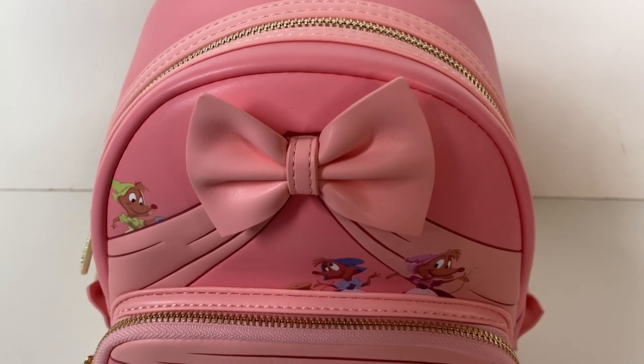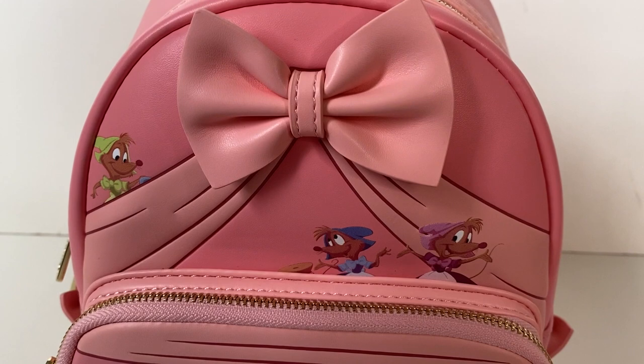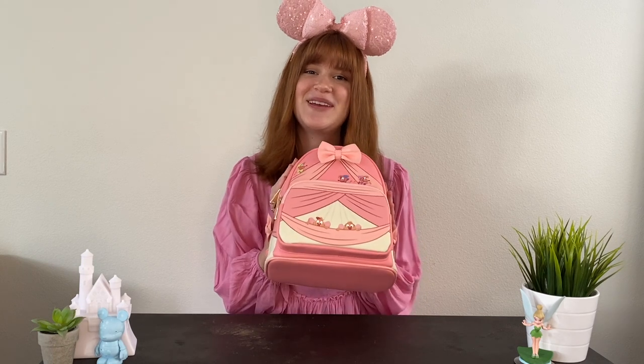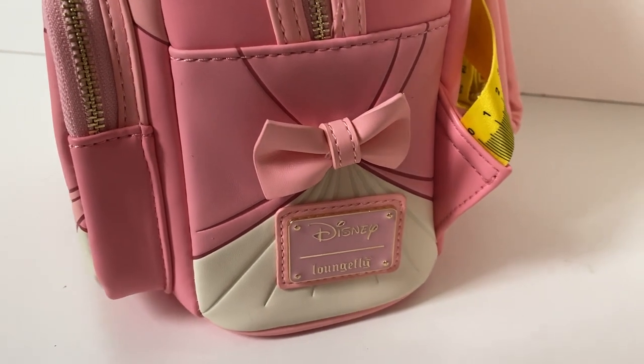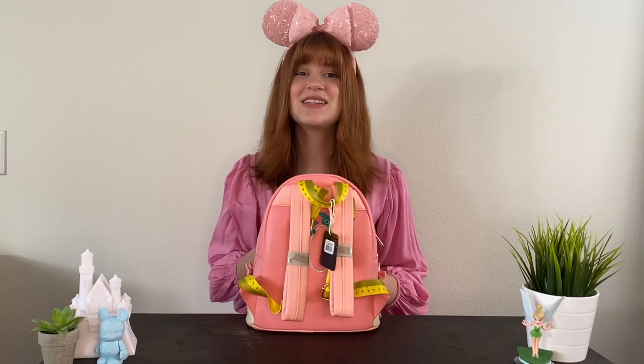On the top part of this bag we have Mary, Perla, and Suzy making the dress for Cinderella, and I love the detail on it. We also have a stunning pink bow right on the top for a 3D effect. On the side pocket you can see the Disney Loungefly logo in pink, along with the bow and the draping detail, plus a nice plain pink top with some lighter pink lining.